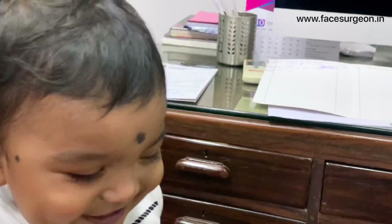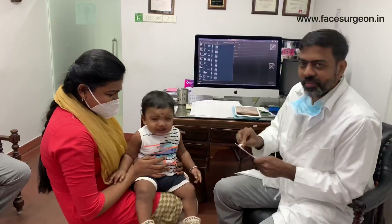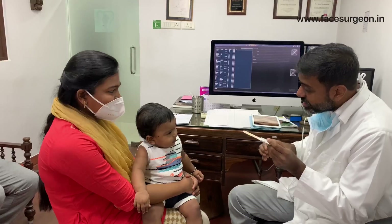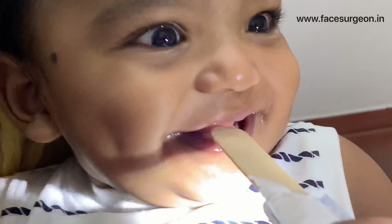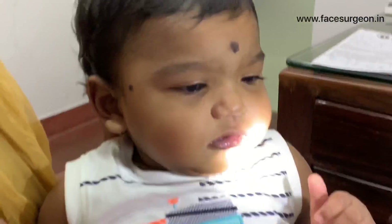We're going to lift him now. Once that's done, we'll show you what we're going to do for him. You can use this ice cream to get him to open his mouth. Open your mouth — yes, open! So he has a complete cleft palate.